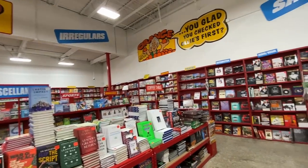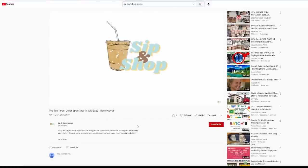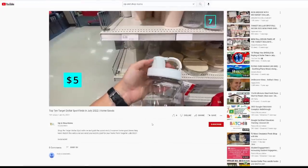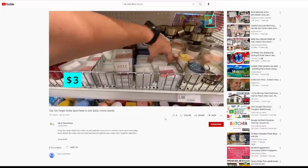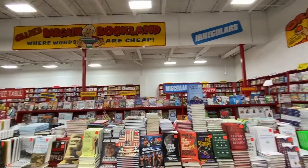Before we get started, I wanted to promote my wife's new YouTube channel called Sip and Shop Mama. If you like the Dad Deals channel, her channel is in the same format but highlights the latest deals at stores moms love, like Target, Hobby Lobby, and TJ Maxx. She's just starting out and would really appreciate any new subscribers. You can find a link to her channel here or in the description below.